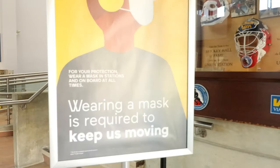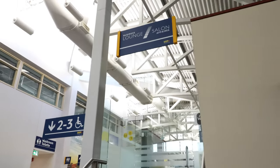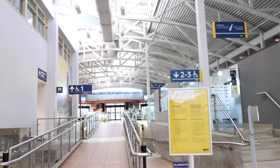I'm traveling in July 2022, so a mask is required inside the station and also on the train. Here's how the inside of London VRail station looks.